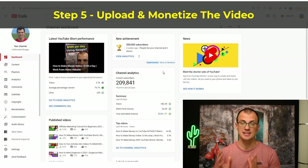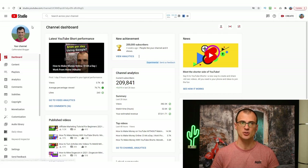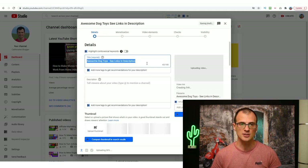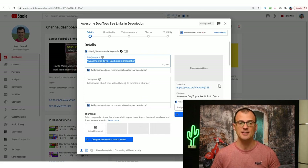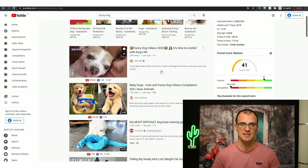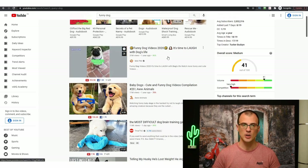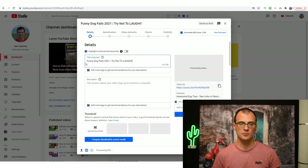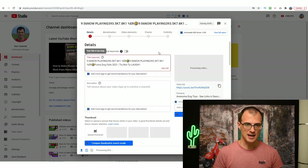The last thing we need to do is upload our video, set up affiliate links, and publish. From inside your YouTube Studio dashboard, click Create and drag and drop your exported Canva video onto the screen to begin uploading. Then we need to give it a viral title. You can get ideas from the previous videos we searched — for example, a video with 31 million views titled 'Funny Dog Videos 2021.' We were targeting 'funny dog fails,' so let's go with 'Funny Dog Fails 2021 — Try Not to Laugh.'